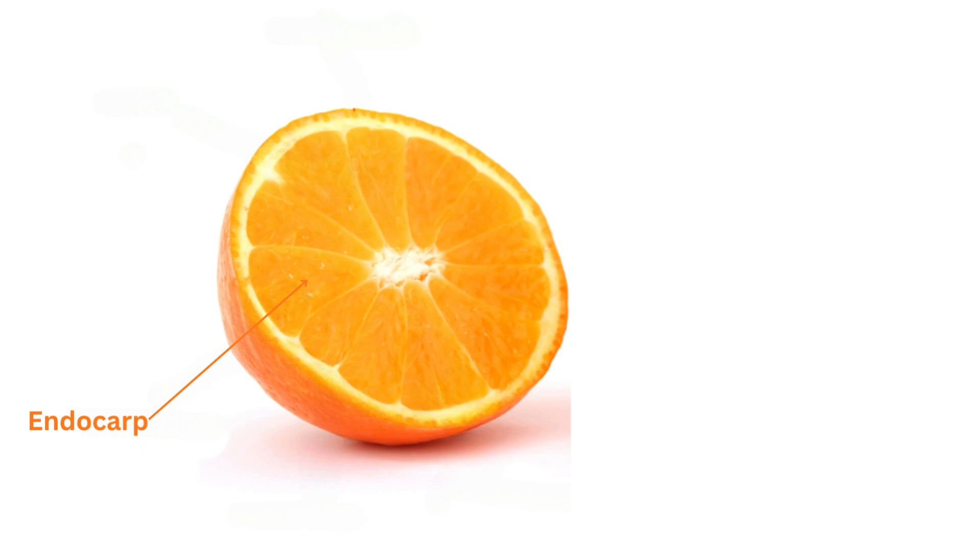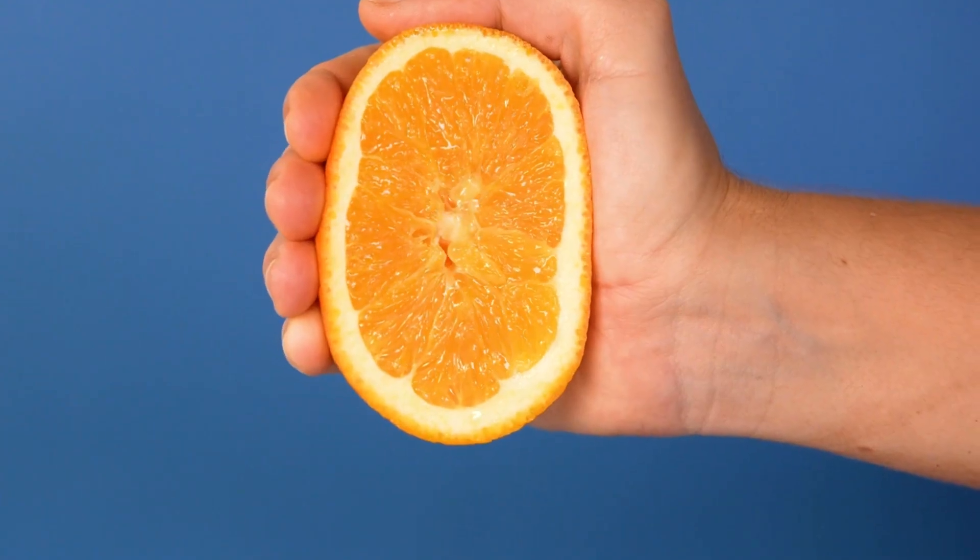Each individually wrapped section of the orange meat is called a carpel. Carpels, in turn, are each made up of smaller individual juice-filled membranous sacs that contain the fruit juice.